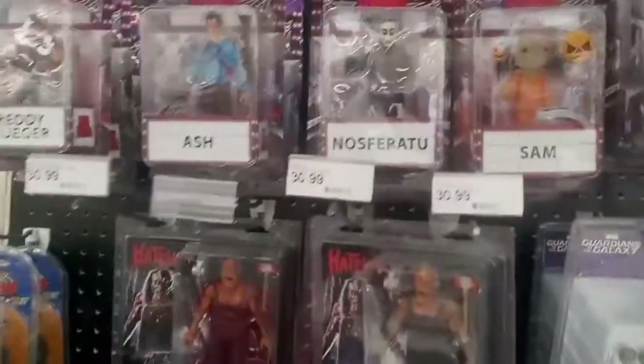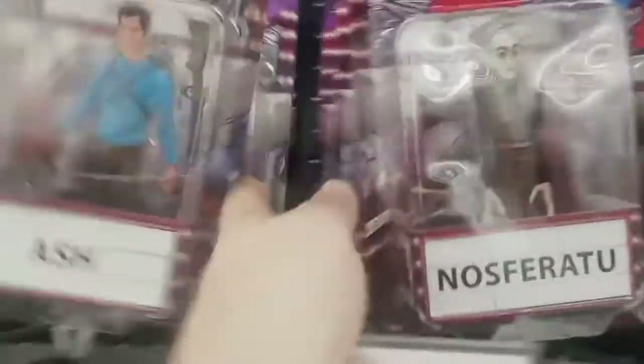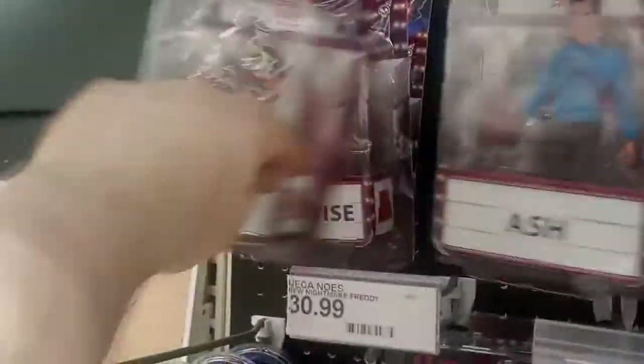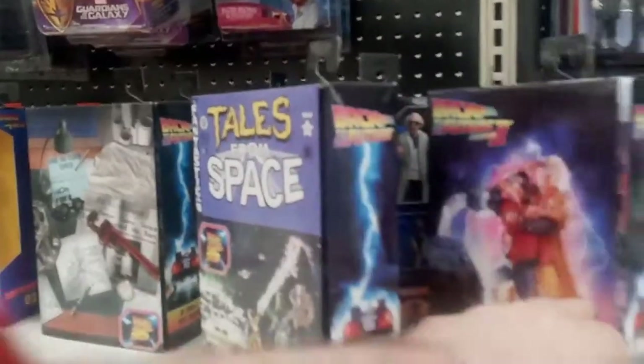As usual with these Targets, I like to check the collectibles section, the NECA section. They've got a whole bunch of these Tiny Terrors figures — Sam, Nils-Ratu, the Ash we've already done, among others. Got a nice looking Jason from A New Beginning — spoiler alert, it's not Jason. A whole bunch of other figures. NECA Back to the Future stuff we've seen before, but they have a decent selection of them, so that's pretty cool.